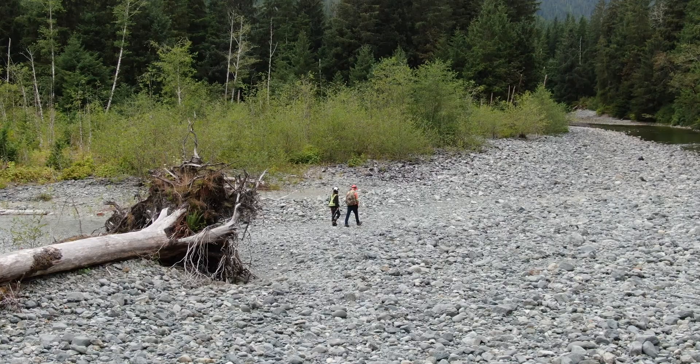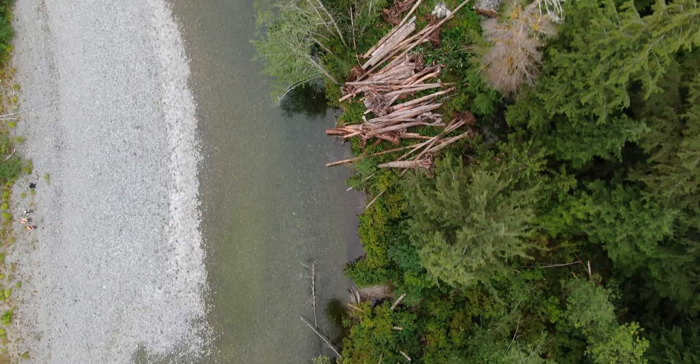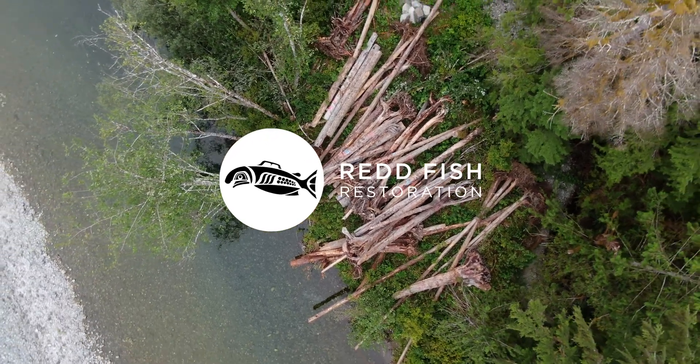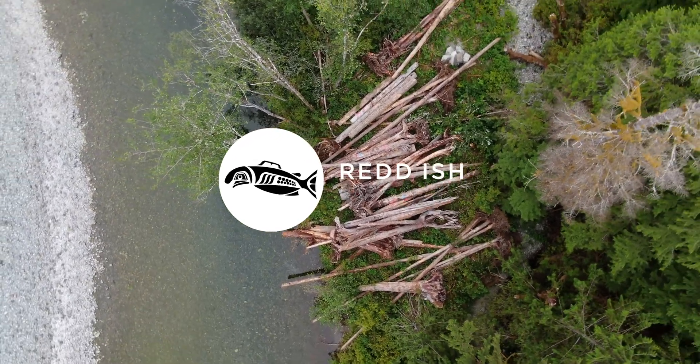Caught enough fish in my life between me and my boys — it feels good that we're putting something back into the creek system. Hopefully it helps the salmon and the trout out for sure.